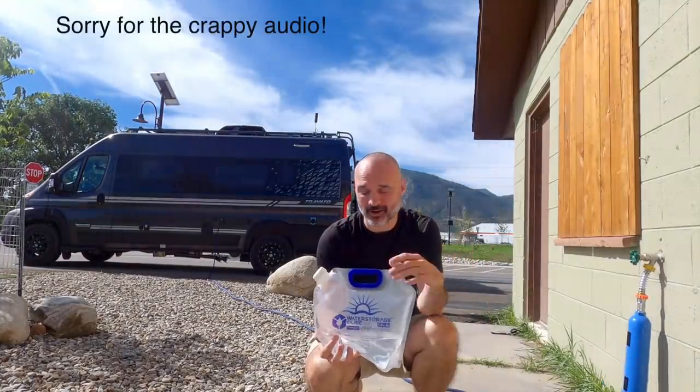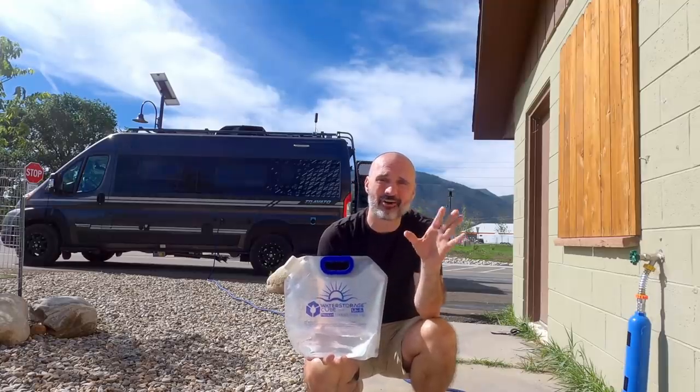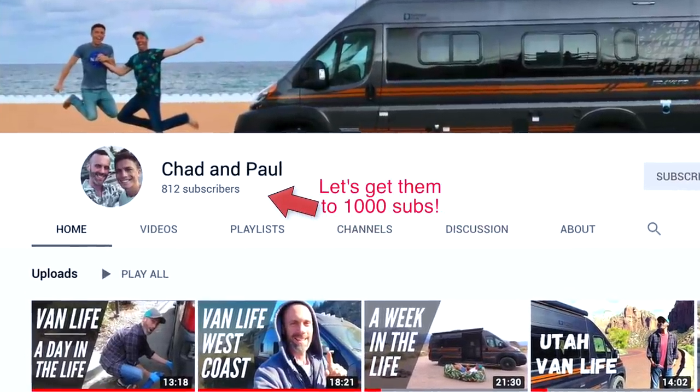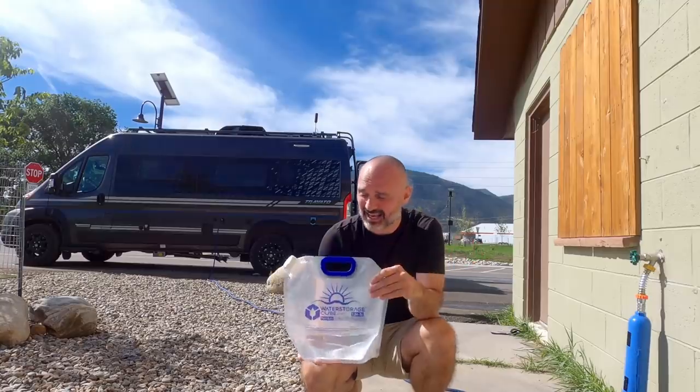I didn't want to take up space in my tiny rig, so I just bought the Sport version of the Berkey and it's pretty awesome — it's about forty bucks and the filters are around twenty dollars each, but they last about six hundred fill-ups. You can take them on a hike, dip them in a stream, and not worry about getting sick from the water. I actually got the idea for these collapsible bags from one of my favorite RV YouTube channels called Chad and Paul — you should go check them out, their channel is amazing.